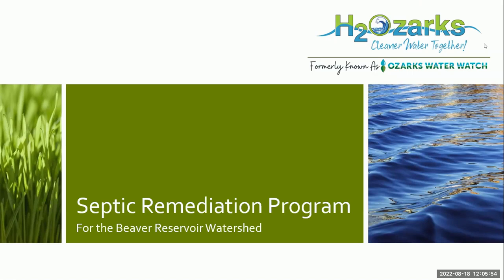I'm really excited to share about our septic remediation program. I'm the program manager, and I work for a nonprofit called H2Ozarks — you might have known us formerly as Ozarks WaterWatch. We are an organization that aims to protect and improve water quality in the lakes and watershed areas of the Upper White River Basin, which includes Beaver Lake, as well as Table Rock Lake, Bull Shoals Lake, Lake Taneycomo, and all of the streams, rivers, and waterways across the Ozarks.